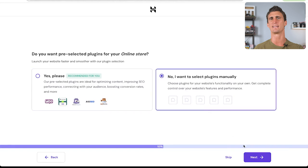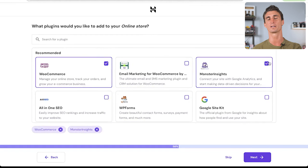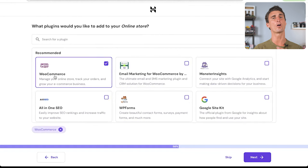You don't want to add a bunch of random plugins — you want to be very precise with what features and functionality you add. In this example, I'll show you the only plugin you actually need to start your online business. Make sure WooCommerce is selected — this is the number one most important plugin because it allows you to accept credit cards and PayPal and let people buy things from your website. Click next.